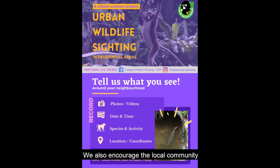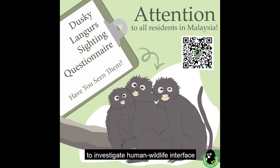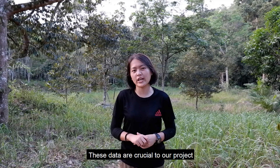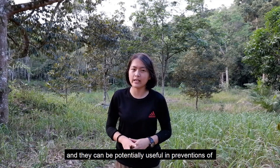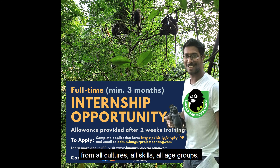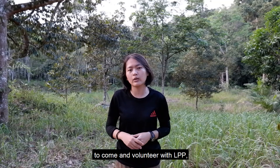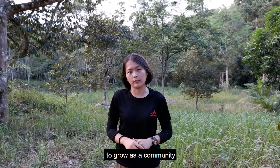We also encourage the local community to participate in our citizen science initiatives by filling out online questionnaires about dusky langurs' presence in urban environments to investigate human-wildlife interfaces. These data are crucial to our project as they allow us to investigate the latest population distribution of the dusky langurs and can be potentially useful in preventing human-wildlife conflicts. Moreover, we encourage global citizens from all cultures, all backgrounds, and all age groups to come and volunteer with LPP, giving opportunities for both LPP and volunteers to grow as a community.